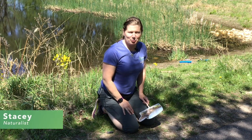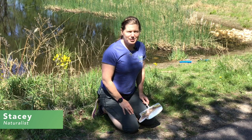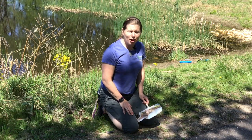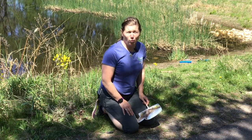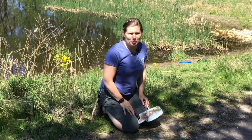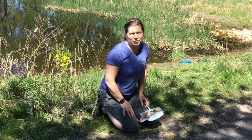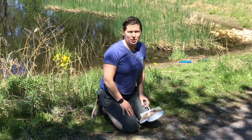Hi, it's Stacy again at Tamarack Nature Center, part of Ramsey County Parks and Rec. Today we have scheduled a couple special things for you for Turtle Week. One is when I stop talking you might be able to hear the toads calling behind me at Dragonfly Pond, but we also pulled together a little activity to get you out taking a few extra steps here at Tamarack.